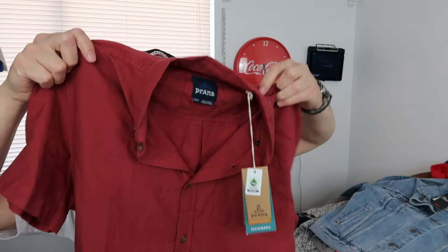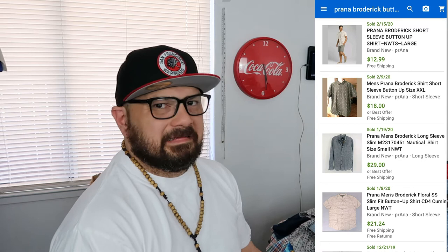All right, I am back in effect. Right here I got this Prana short sleeve shirt, brand new with tags. I paid $6.99 for it and I'm gonna put it up for $20. There weren't too many comps for this one, so I was like, yeah let's try and do a little bit of profit on it. New with tags — should do well.